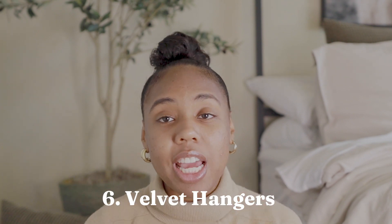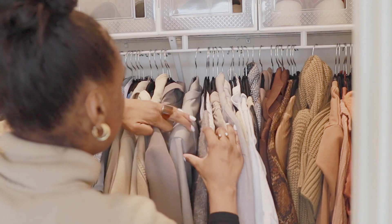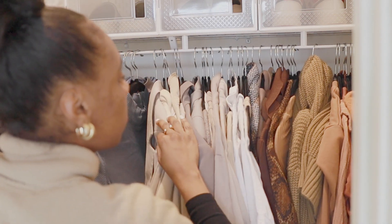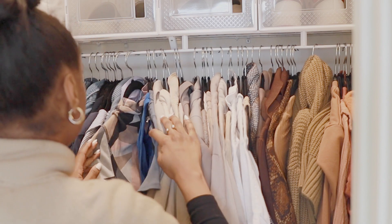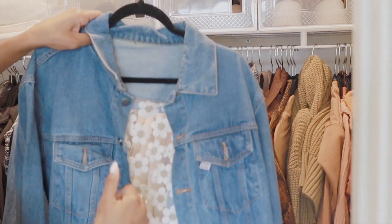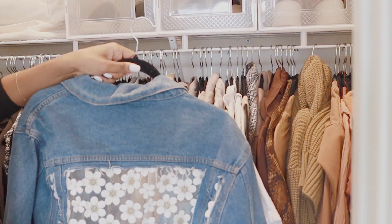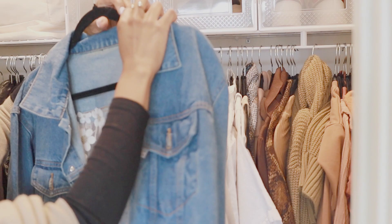Also speaking of my closet, the velvet hangers I got from Amazon are a favorite. For as long as I've known, I could not stand regular plastic hangers — I'm very picky about my hangers. I tried all metal hangers but that wasn't my vibe, so I went back to velvet hangers and that's where I'm at now. They look good, they're functional, they work great, and they're a cost-efficient option. 10 out of 10 recommend.